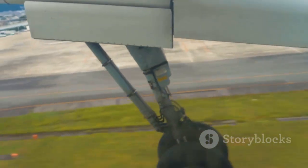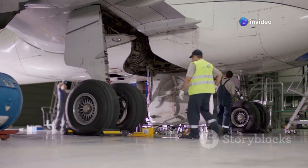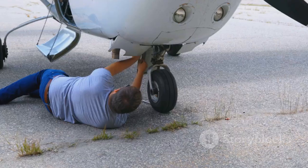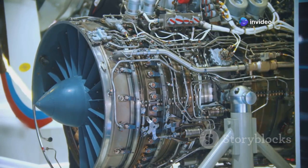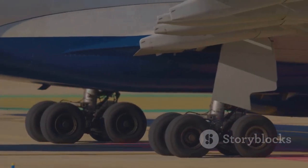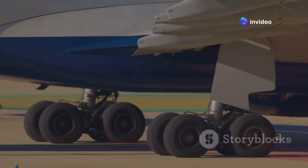Retraction is a mechanical ballet — the long bogey tilts steeply to fit into the belly, a complex maneuver requiring precise engineering and multiple hydraulic actuators. Every component is overbuilt for safety with thick axles and reinforced struts — no compromises. The six-wheel design is a trade-off: heavier, but essential for the 777's long-haul, high-capacity mission. The added weight is a necessary price to pay for the increased payload and range.